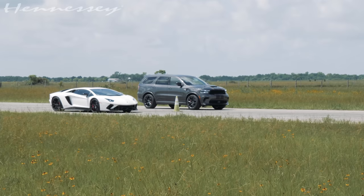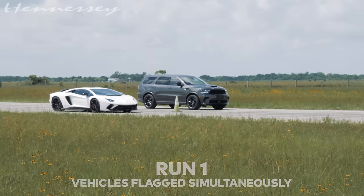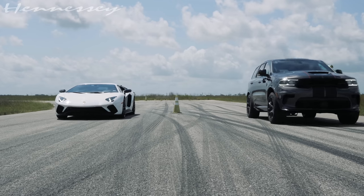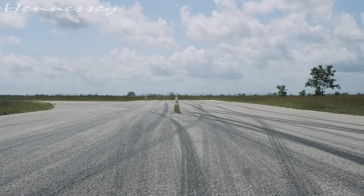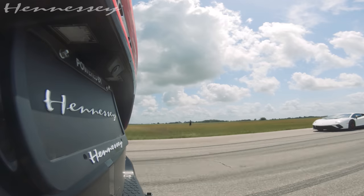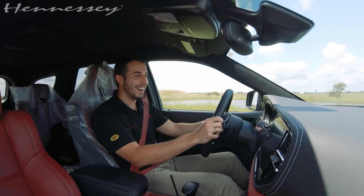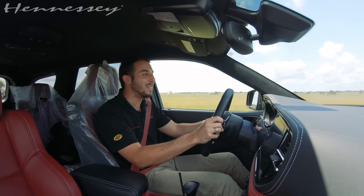Let's go ahead and get this comparison done. I think we're going to be really amazed by the results. Oh my gosh! He's absolutely killing the Aventador!